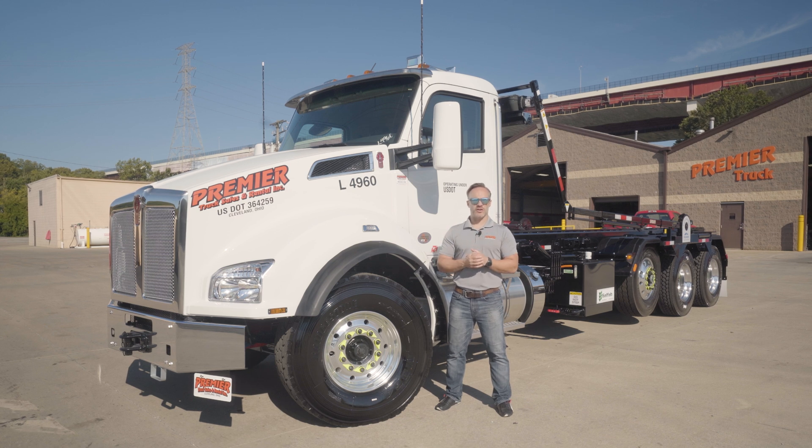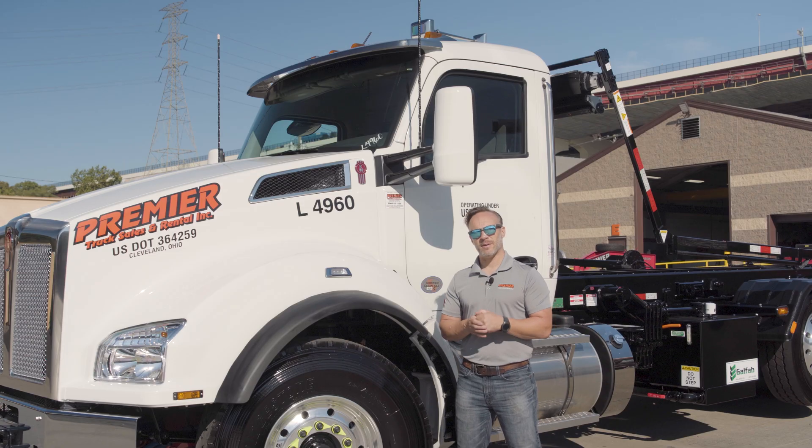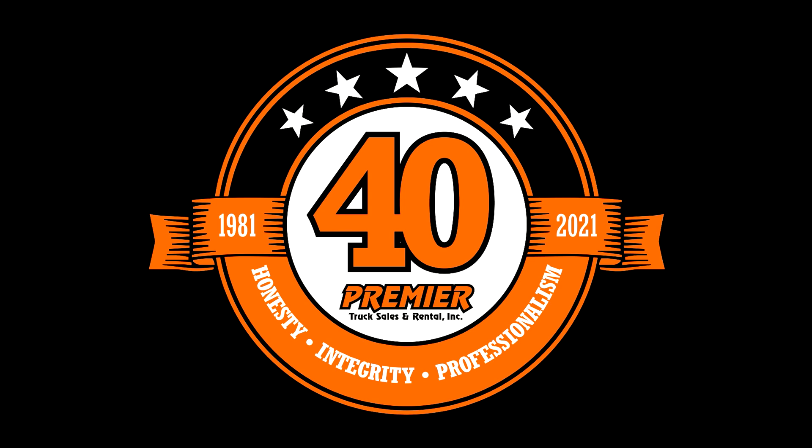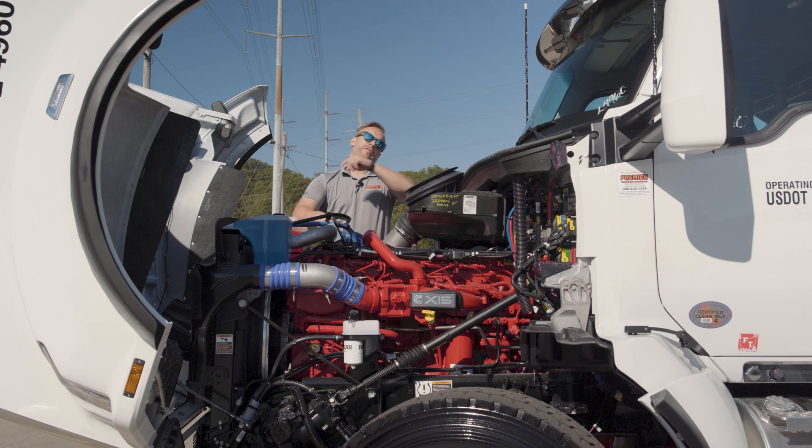When it comes to deciding which truck you're going to go with, a lot of it has to do with what's under the hood. Let's go ahead and talk about that and see what we've got in this week's video. Hey everyone, it is Josh with Premier Truck Sales and Rental, and I want to thank you for tuning back in this week.